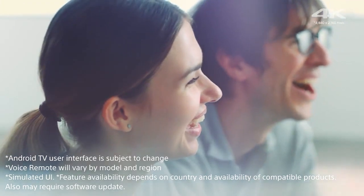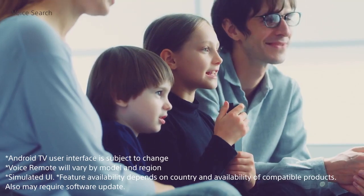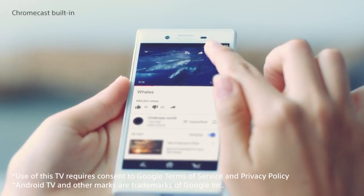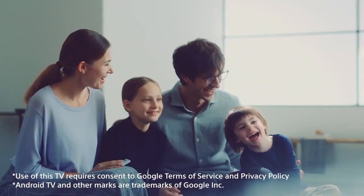Android TV smart features include voice search. Talk to the TV to find your favourite programmes or search the internet. You can also use Chromecast built-in to cast your favourite videos, photos and apps via Wi-Fi.